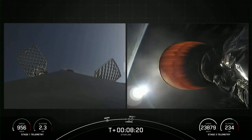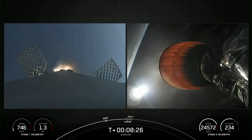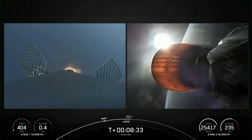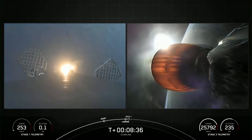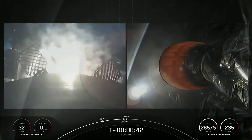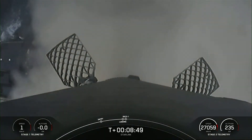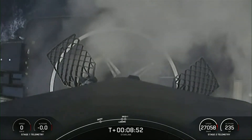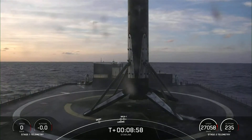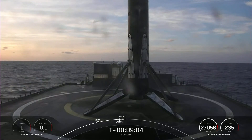Landing burn coming up here in just under 10 seconds. Stage 1 Landing Burn — and there you can see that engine has ignited. Let's watch as Falcon 9 touches down on Just Read the Instructions. And there you can see that Falcon 9 has touched down for its 15th landing for this booster. This marks our 58th landing this year and 158th overall landing of an orbital class rocket.